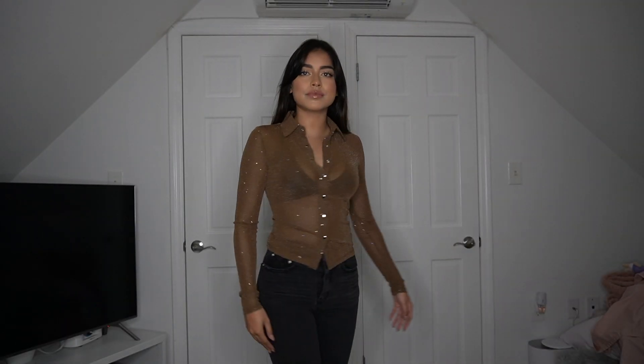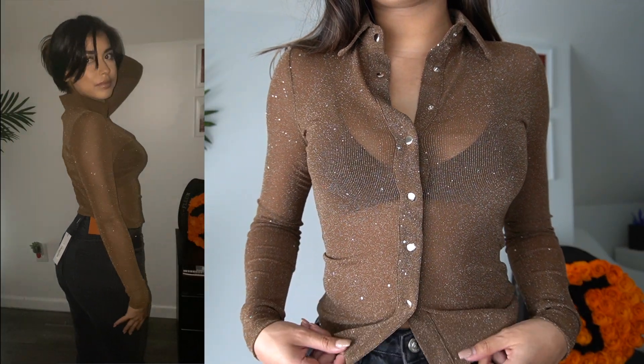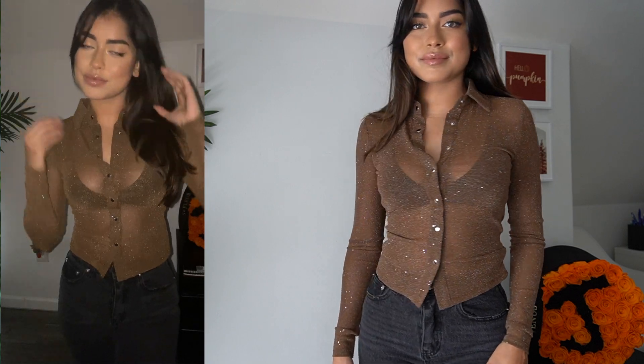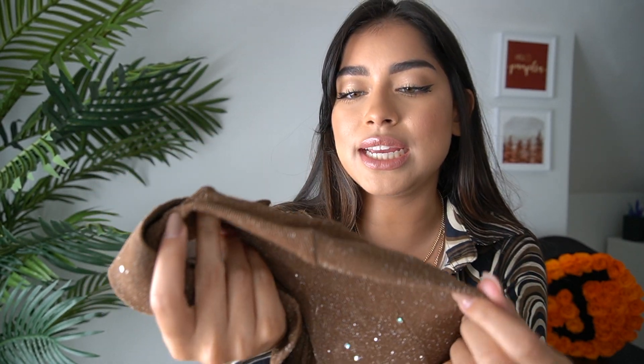This next top is a brown button-down, but it has sparkles all throughout it — I had to turn the lights off so you can see what I see. I'm wearing a bralette underneath, also from Princess Polly, because the shirt is see-through. But I actually love that it's sheer because with all the sparkles it looks like your skin is literally glistening — it's beautiful.